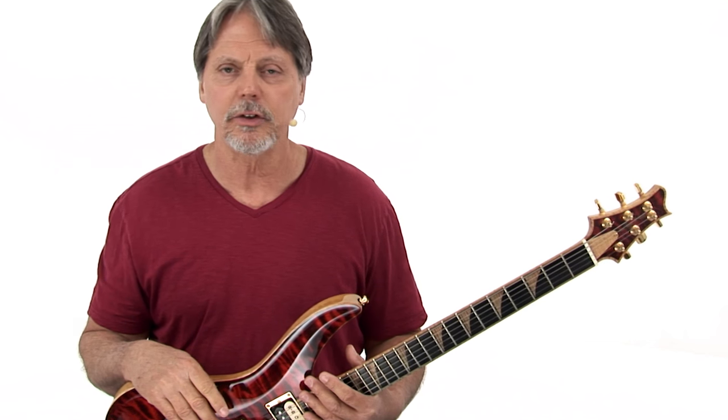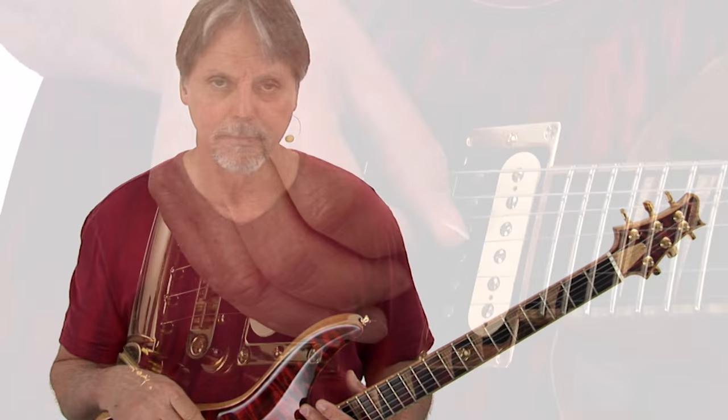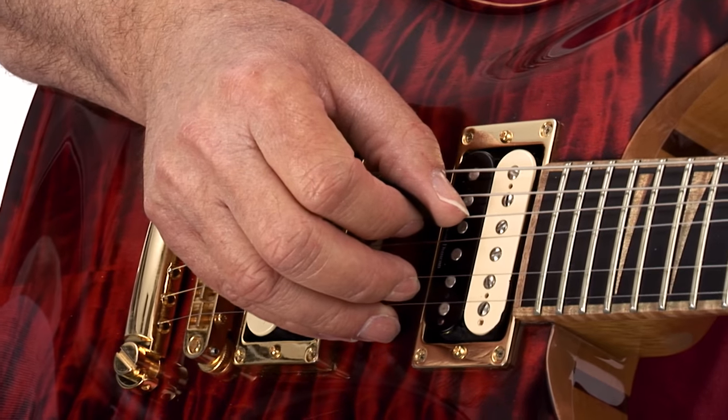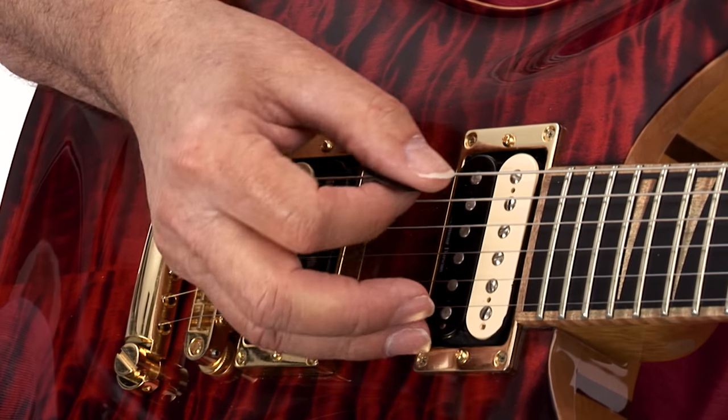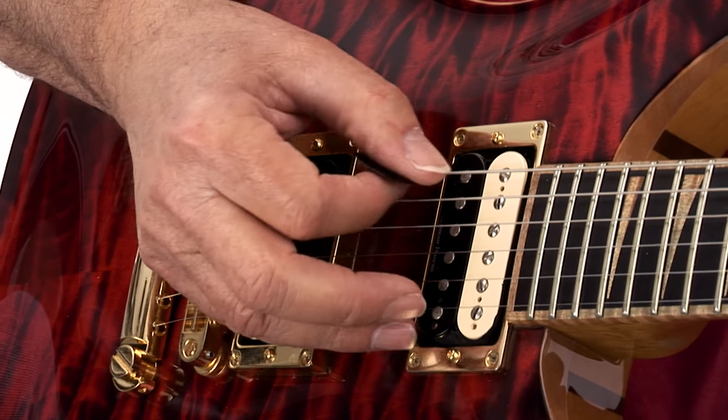Hi, this is Brad Carlton. I'd like to introduce you to my new course entitled the 1-flat-7-4 progression. This is one of many that I'm going to be coming out with where we examine a particular progression that occurs in music in many styles. We're going to examine it in depth.